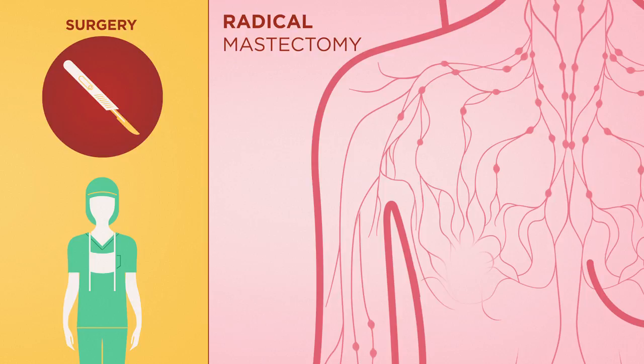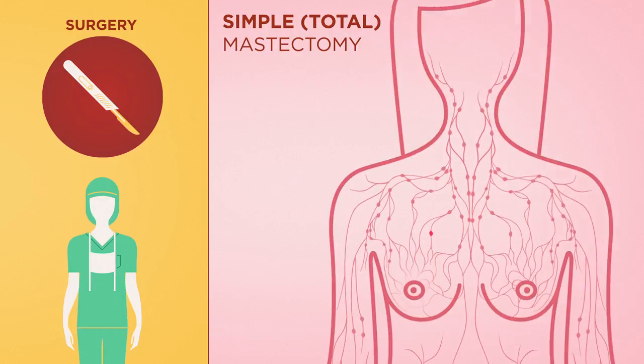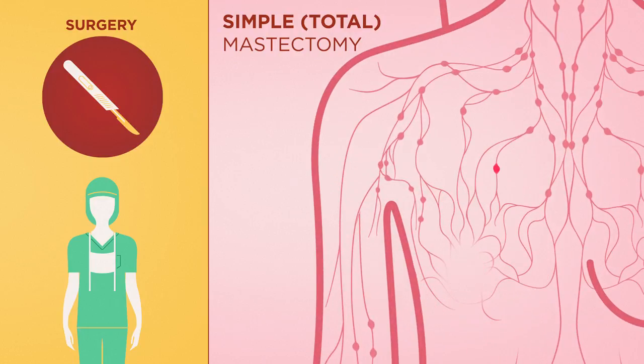While mastectomies are less common today, there are instances in which this surgery is the best option to treat the cancer. The more common mastectomy procedures are simple mastectomy, also known as total mastectomy, which requires removal of the breast, nipple, areola, and sentinel lymph node or nodes.